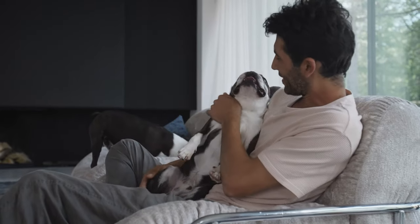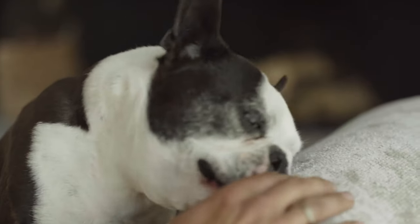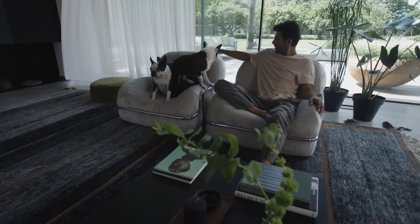Who could resist welcoming a new furry best friend into their home? But did you know that these remarkable and incredibly adorable animals now have an entire interior design trend dedicated to them?